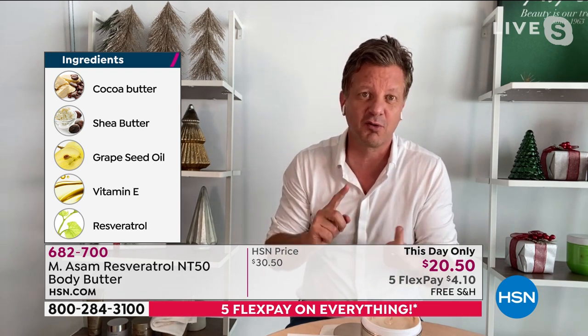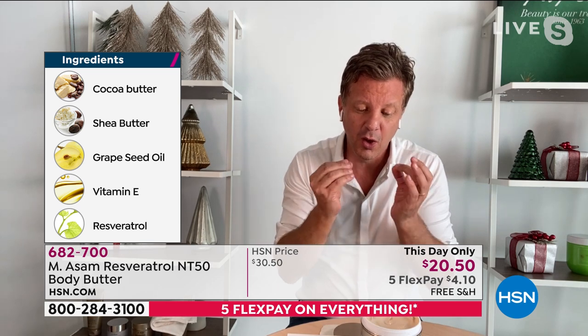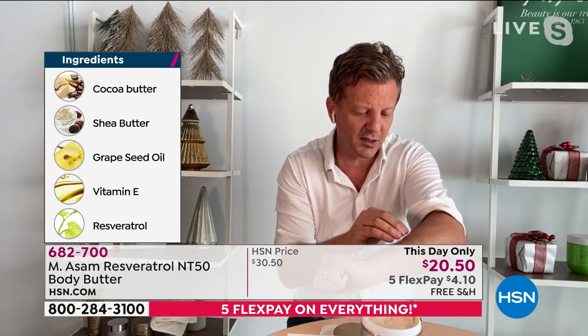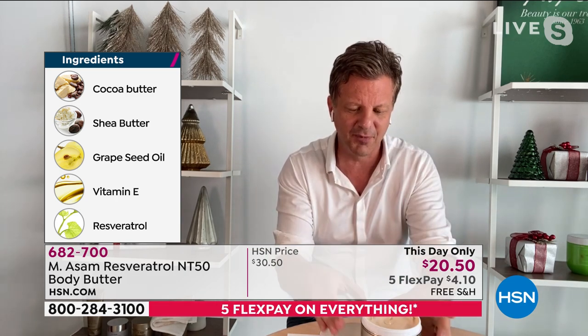Look at cocoa butter, shea butter, grape seed oil — which we press in-house — vitamin E, and the resveratrol, which carries the name of the line. We manufacture this ingredient in-house. It's the only use-activating ingredient which communicates with our skin cells and rejuvenates our skin in a very short time.